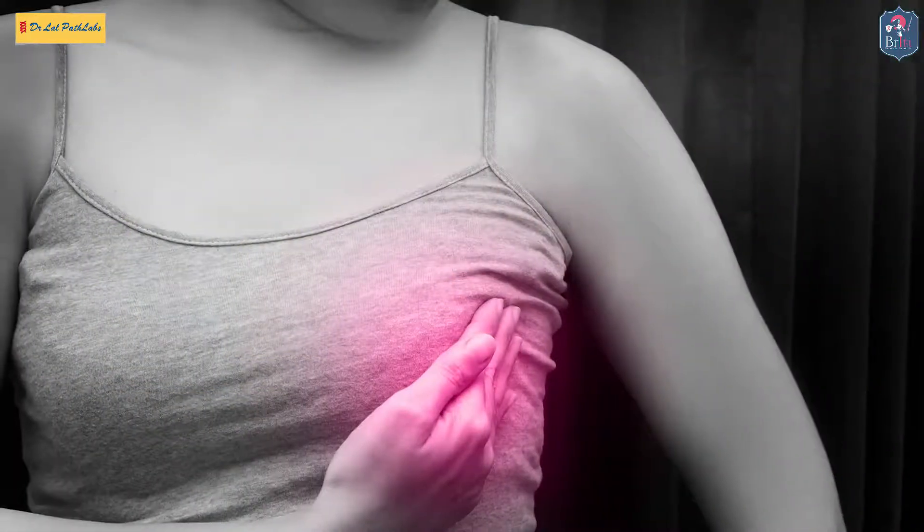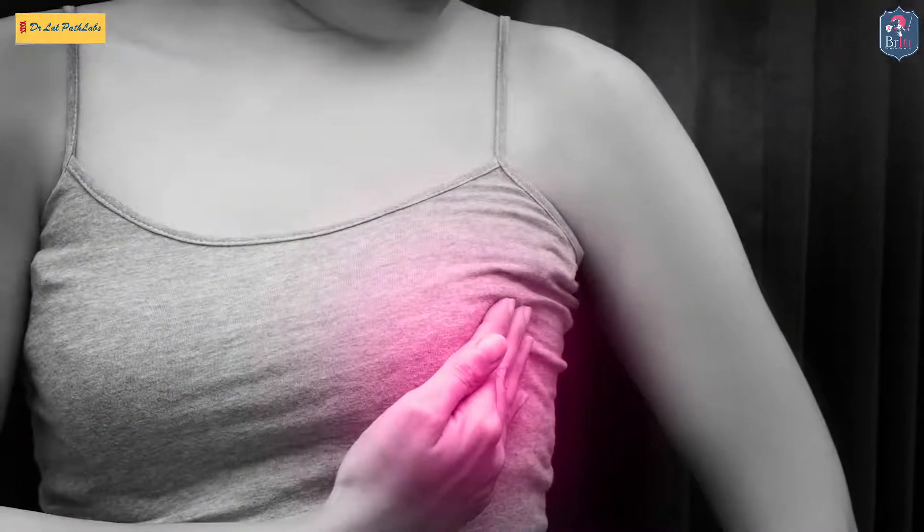So once you feel any lump in your breast by way of routine examination — what we call breast self-examination — which should be done by every lady above the age of 30 to 35 years, at the same time each month, palpating both the breasts, and if they find anything abnormal, they should report to the doctor.